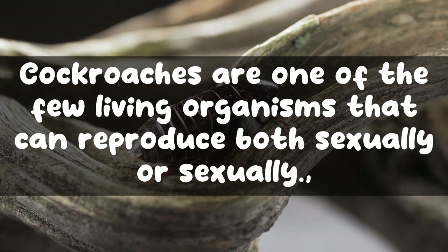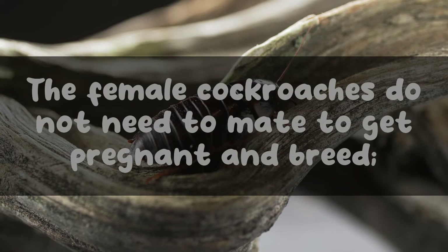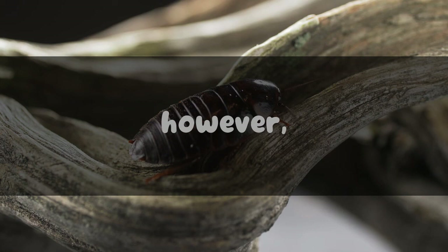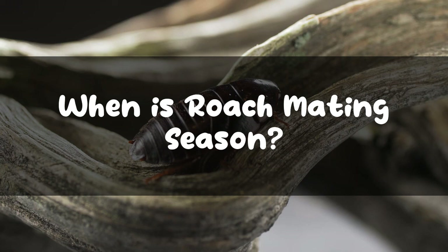Do roaches need a mate to reproduce? Cockroaches are one of the few living organisms that can reproduce both sexually or asexually. The female cockroaches do not need to mate to get pregnant and breed. They can reproduce by themselves through a process called parthenogenesis. The males, however, do need a female mate and cannot breed by themselves.